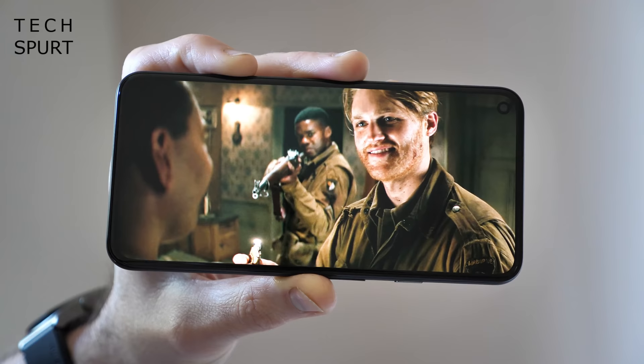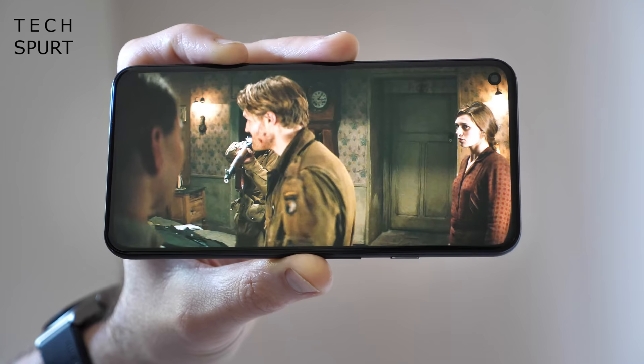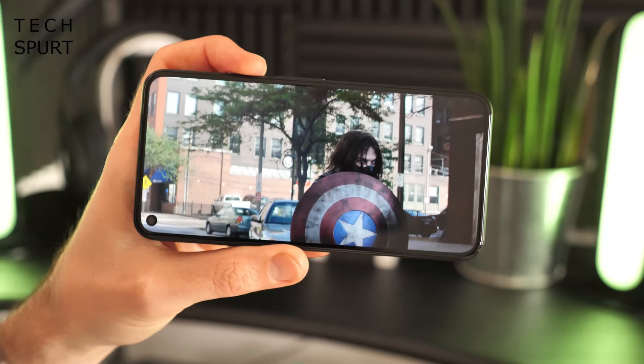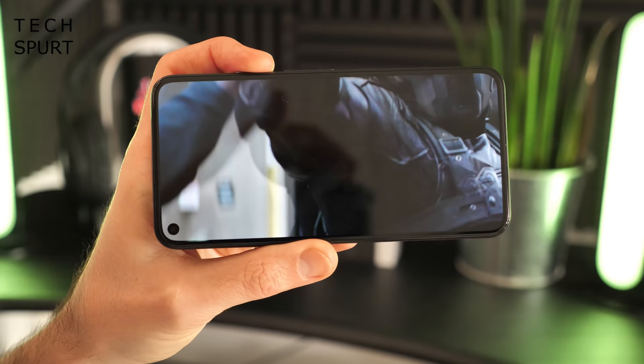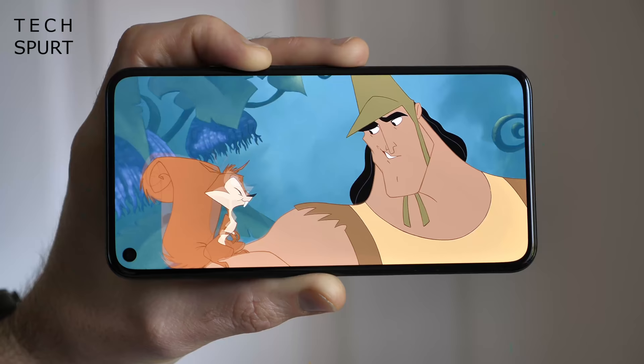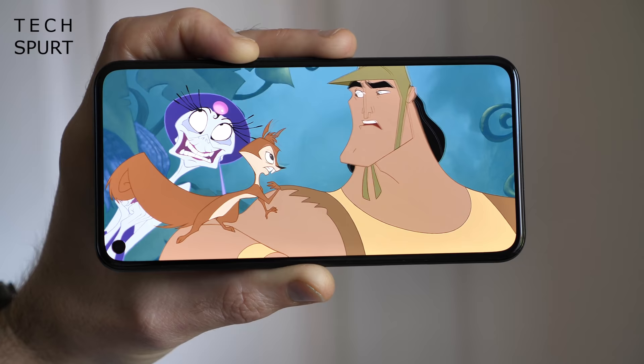That 6-inch OLED screen isn't as ridiculously big as many rivals, but I was happy enough watching movies and shows on the Pixel 5 all day long. That contrast is incredible with super deep blacks and bright crisp whites when you're watching HDR shows on the likes of Netflix. Colours bleed out beautifully with the option to boost vibrancy if you prefer, and because the screen is that little bit smaller those Full HD+ images are sharp as a sushi knife. Unlike the other Google Pixel phones of 2020 you get a proper full-on 90Hz refresh rate, so navigating Android 11 just feels beautifully smooth.